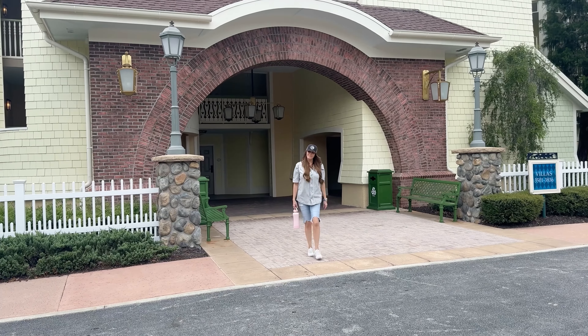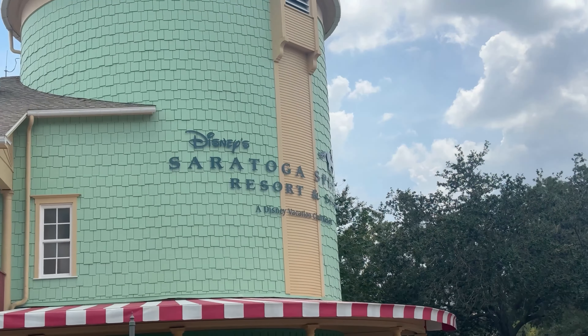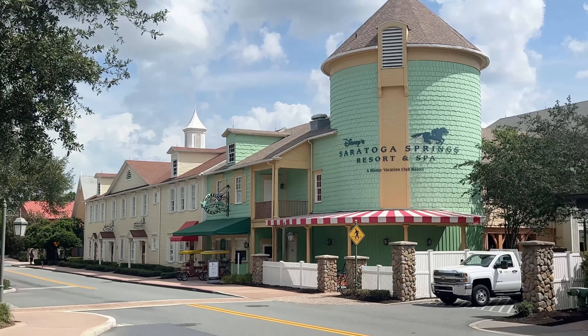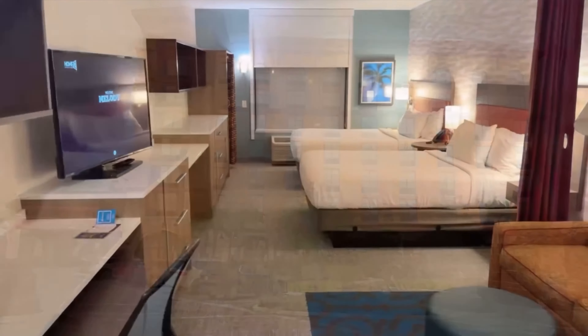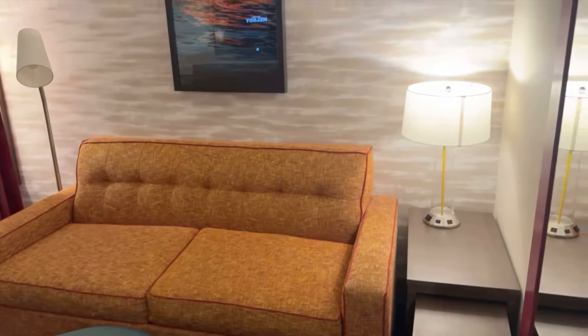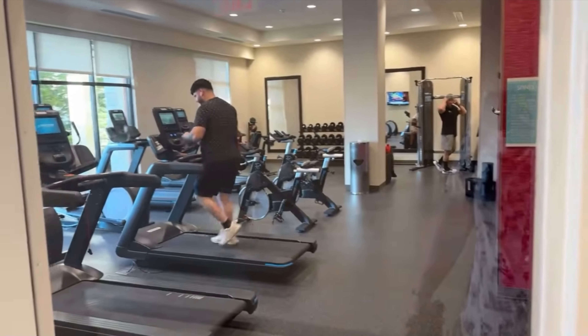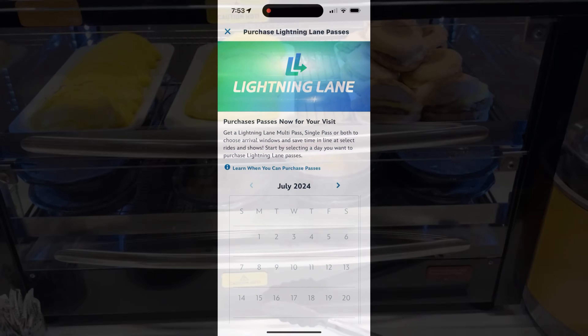We stayed at Saratoga Springs, a Disney Resort, so we were able to schedule seven days in advance. We had a three-day trip, so we could schedule our seventh, eighth, and ninth days. The second time we stayed in a non-Disney Resort, and it's a huge disadvantage if you only get three days. I think that's a disservice to people who don't stay in the Disney bubble, but that's how Disney makes their money — trying to get people to stay at their places.